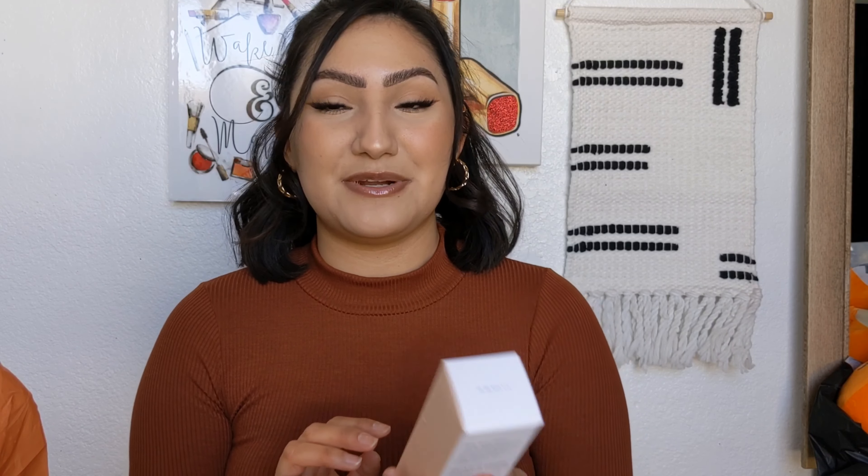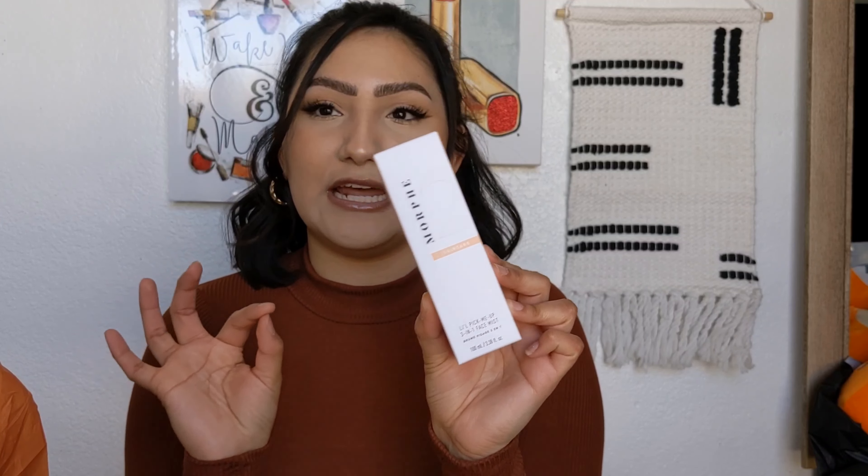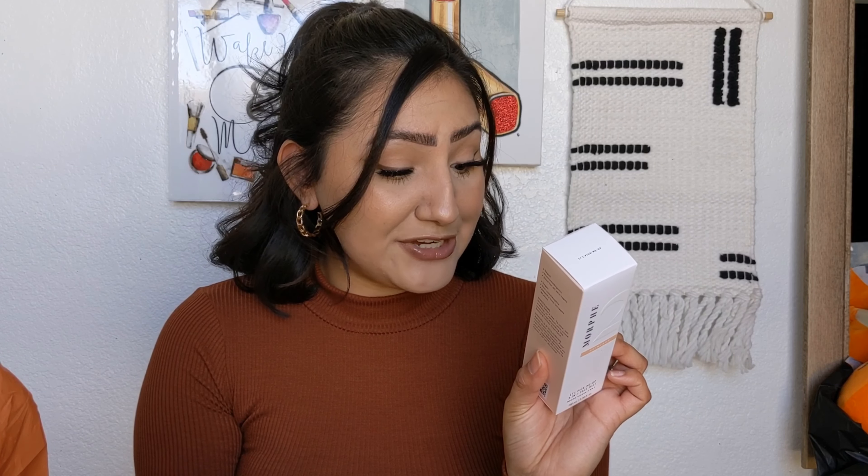The other thing I got from the Morphe 2 skincare line is the Lil Pick Me Up — it's a three-in-one face mist. I actually thought it was going to be a setting spray, but it's not. It has orange flower water, cucumber, and aloe vera — that's why I picked it up. It also has glycerin and hyaluronic acid, which is great for hydration, and niacinamide to help calm my skin and redness. I'm really excited about this product. Let me know if you guys have tried anything from the Morphe 2 skincare line.